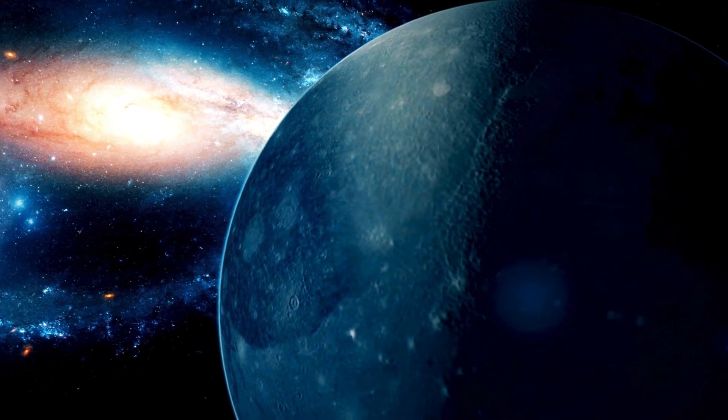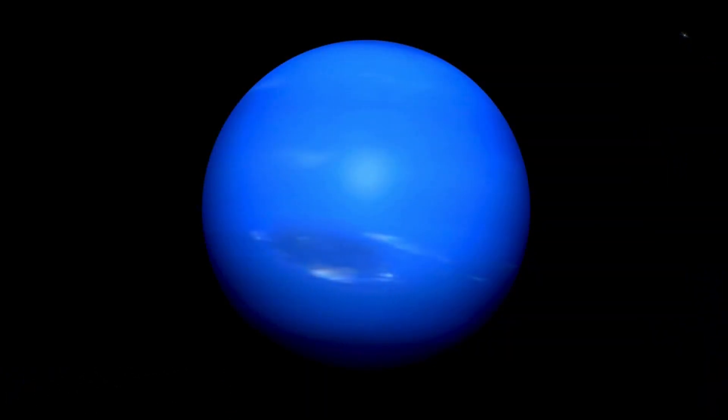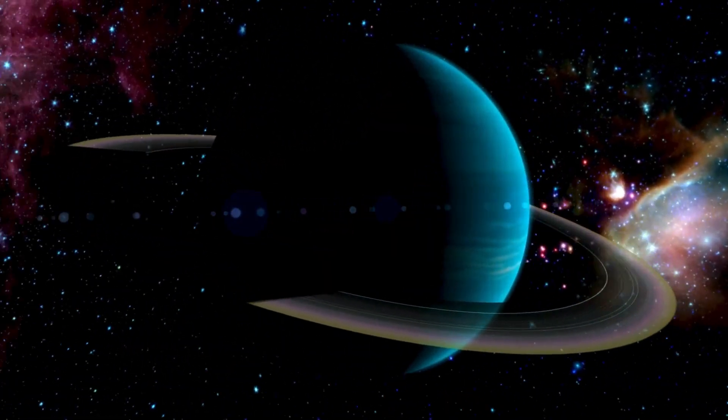Next we have Uranus, a very unique planet because it rotates on its side. Scientists think a big collision long ago might have knocked Uranus over.